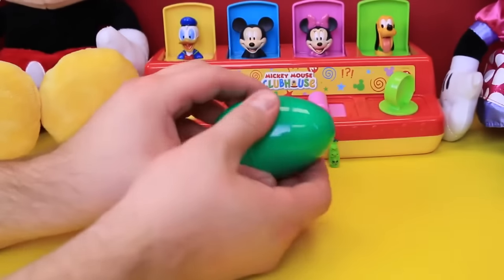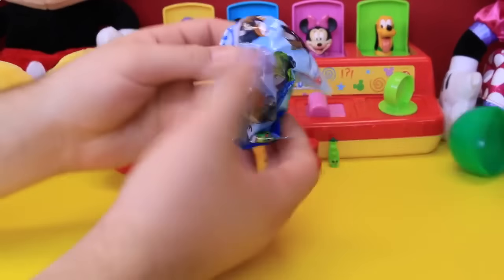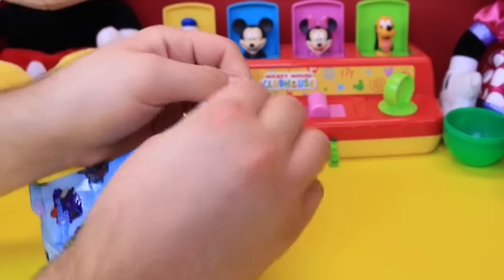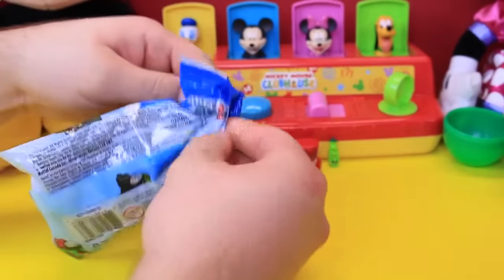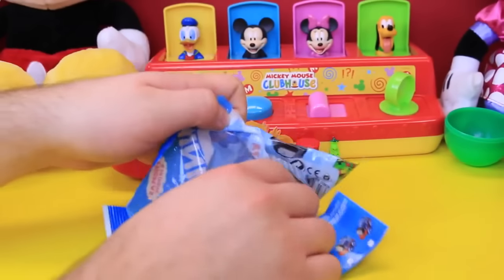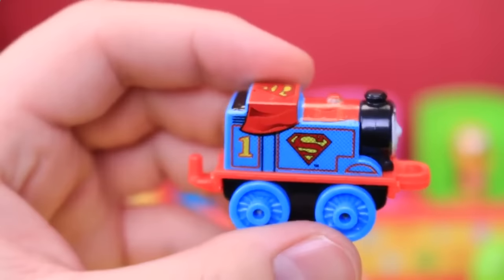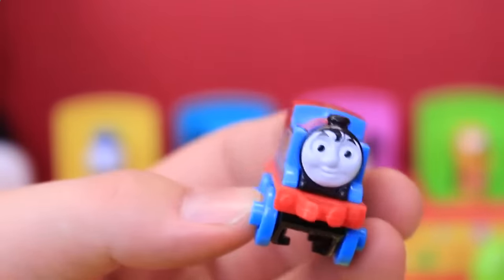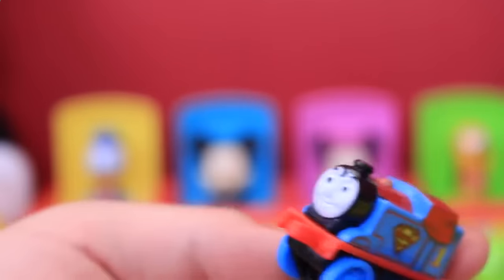So I'm going to open up the green egg first. What do you got here? Oh, Thomas Finney — Mickey likes steamboats, Mickey likes trains. Is it Thomas? Superman Thomas! Oh my gosh, that is so cool — I had no idea they made those. Okay, that's like the coolest train ever that we've gotten so far. I had no idea there was a Superman Thomas.